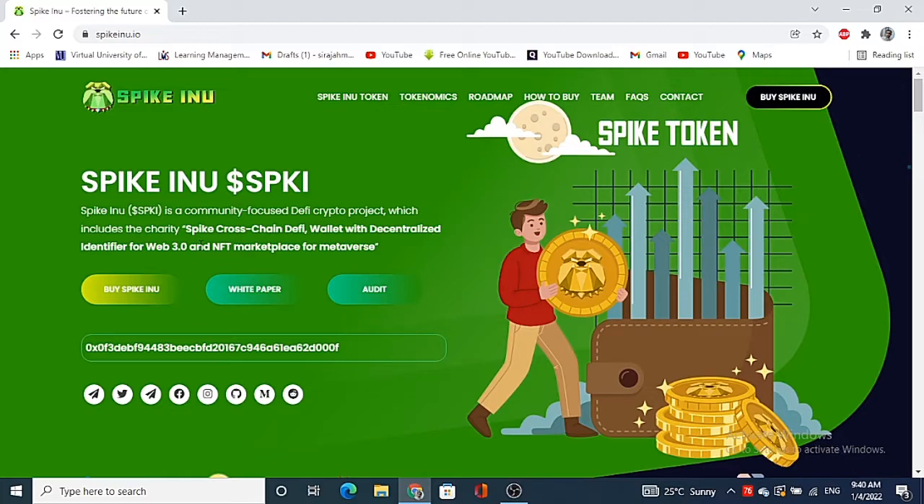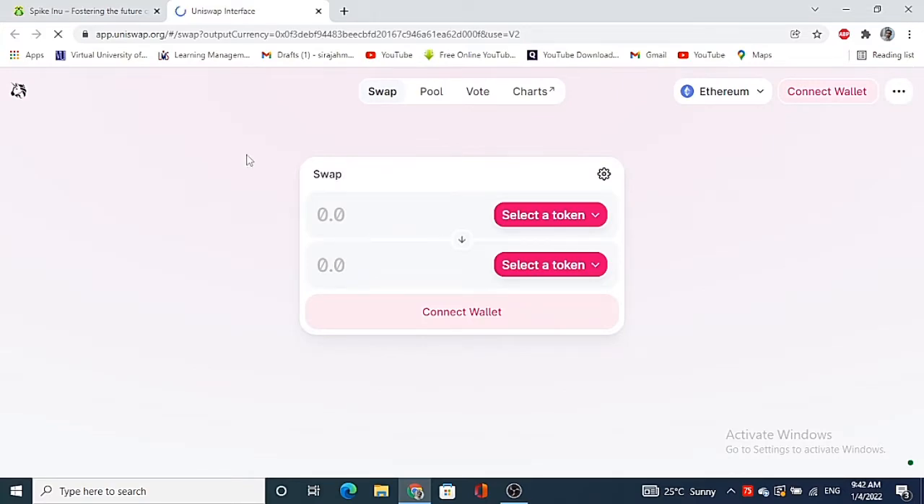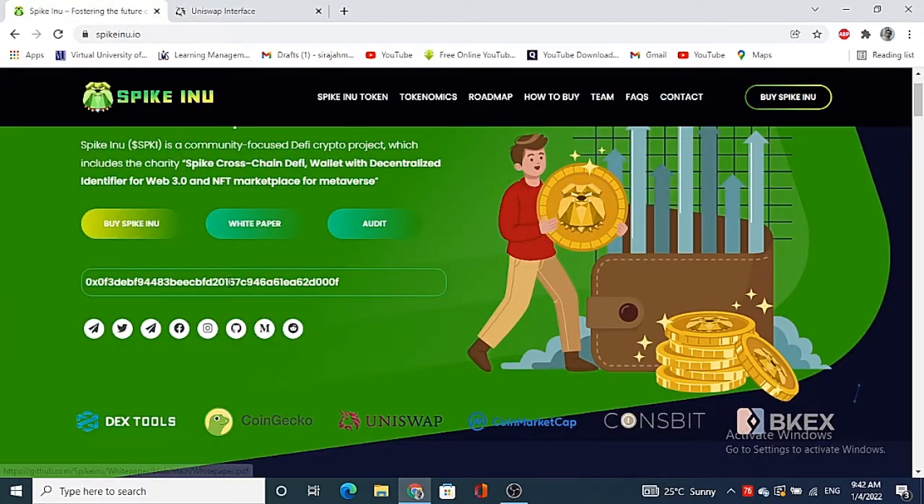You can see here the procedure for how you can buy Spike Inu. You just have to click the green button on the left-hand side — it will take you to another interface. You just have to put in the currency and simply connect your wallet. Moving back, this is their contract address.